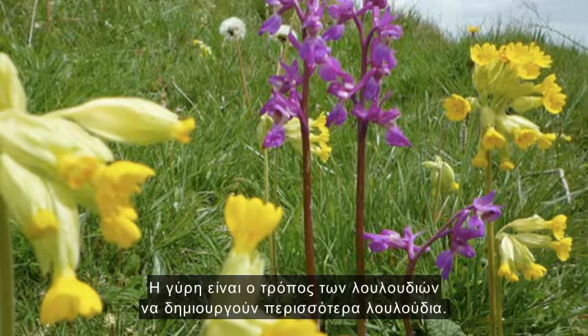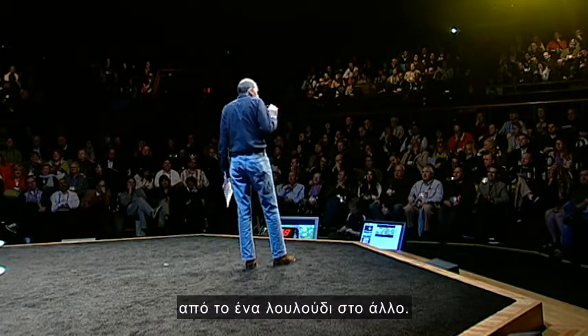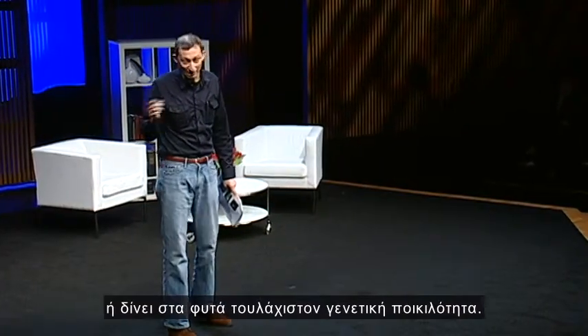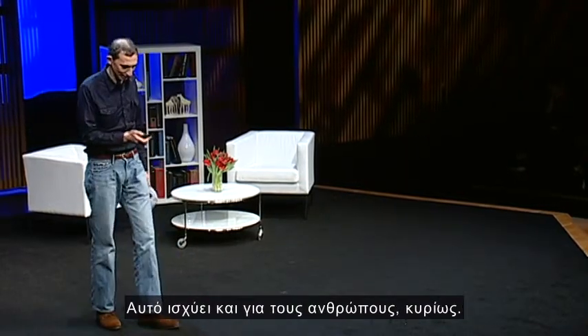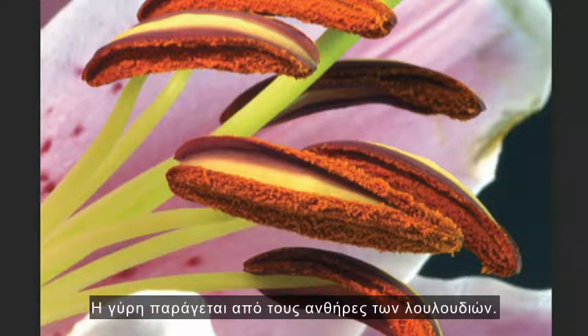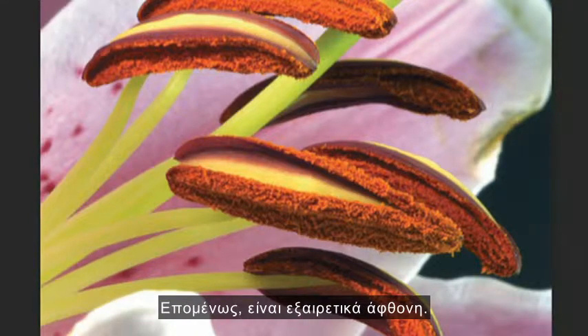Pollen is a flower's way of making more flowers. It carries male sex cells from one flower to another. This gives us genetic diversity, or at least it gives the plants genetic diversity. It's really rather better not to mate with yourself — that's probably true of humans as well, mostly. Pollen is produced by the anthers of flowers, and each anther can carry up to 100,000 grains of pollen. So it's quite prolific stuff.